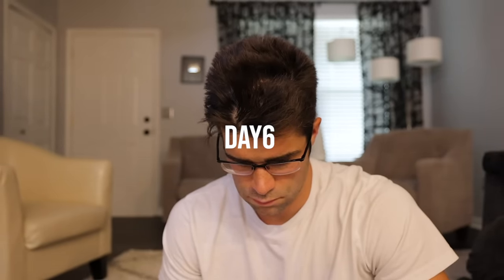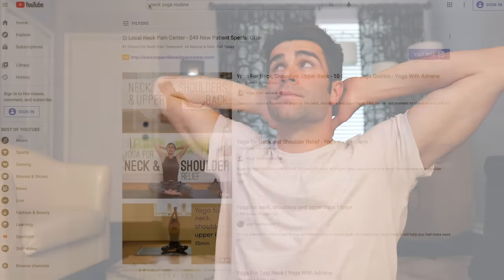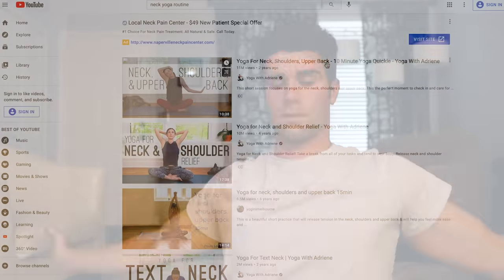On day six, fairly sore in the neck musculature, rather than pushing through it and working out again, I decided to work on neck mobility. Instead of the routine I did on days two and four, I did a follow-along yoga routine. I searched up NFL yoga and noticed that some of the top NFL professionals participated in various forms of yoga, claiming it helped increase their performance, mobility, and focus. I'll leave a link in the description because you got to give credit where credit's due.